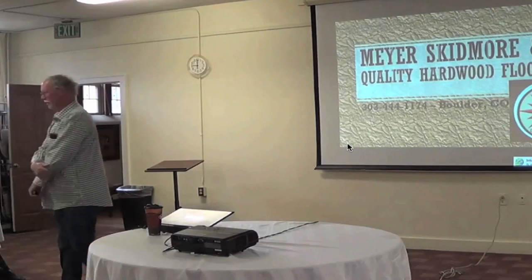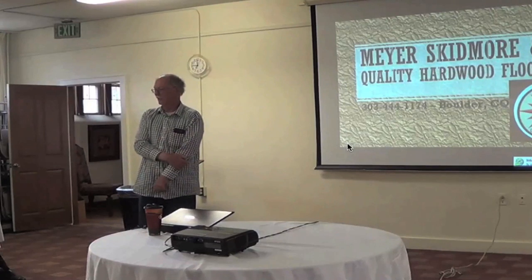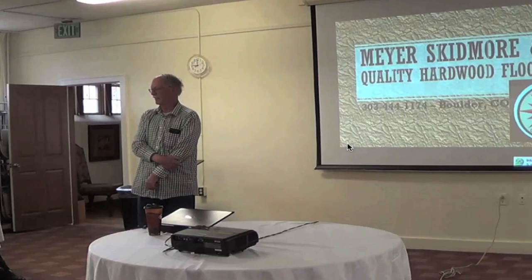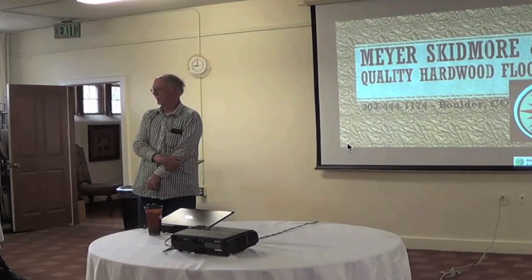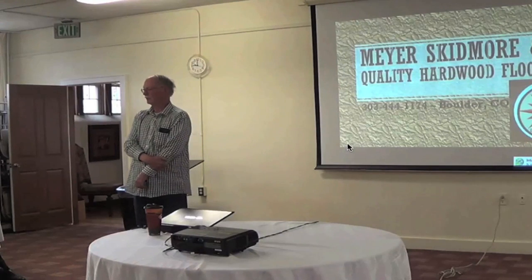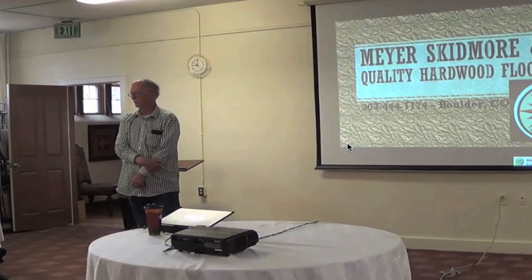We have Bart Garner presenting today, who is the owner of Meyer-Skidmore Hardwood Floors. He is the second representative of Meyer-Skidmore that has been in the group. The original owner, Mike Strand, was here and then he left. His stepfather took over, and now Bart has been a member of the group since December 2014.